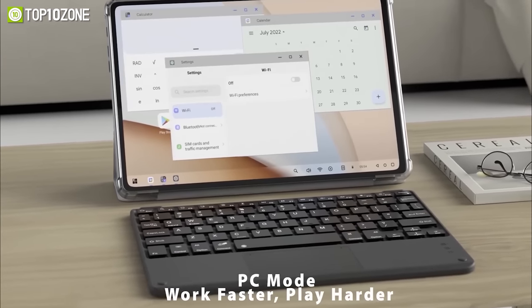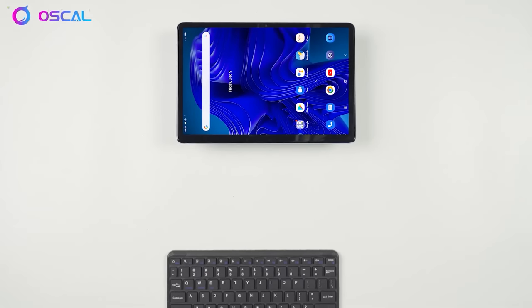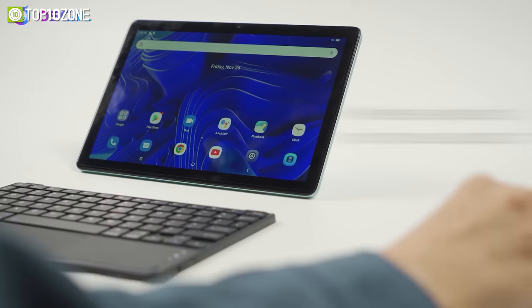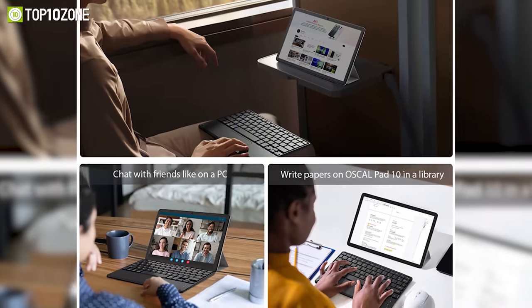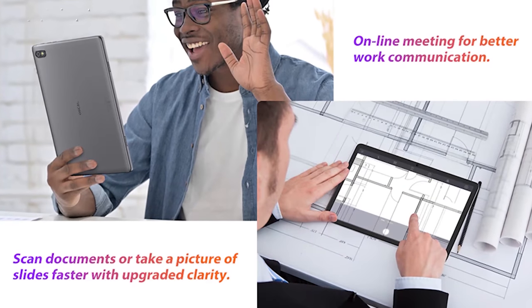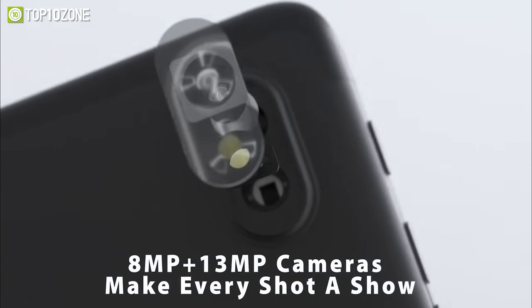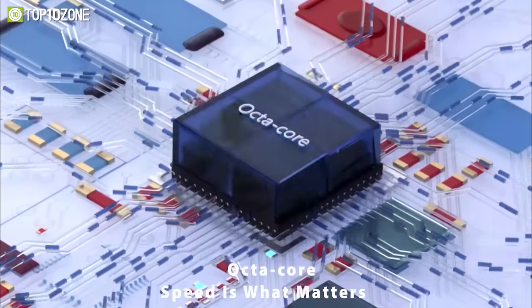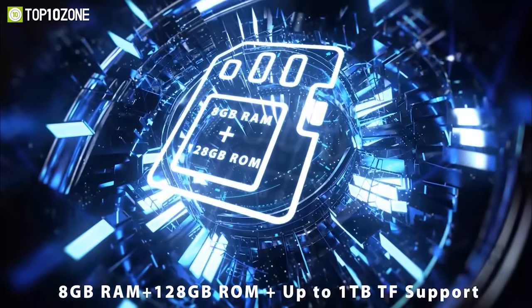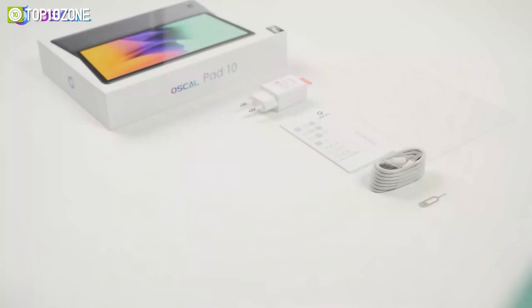Similar to a mini PC or laptop, you can open multiple app windows on the Oscal Pad 10 simultaneously without compromising touchscreen efficiency. You can also pair it with a wireless mouse and keyboard to get work done faster. You can scan documents or make video calls with its 13-megapixel rear camera and 8-megapixel front camera. For buttery smooth multitasking, the Oscal Pad 10 is equipped with an octa-core processor, 8GB of RAM, and 128GB of storage.